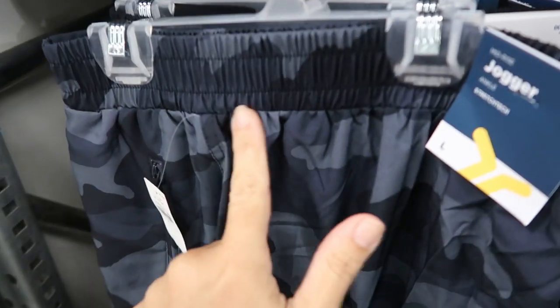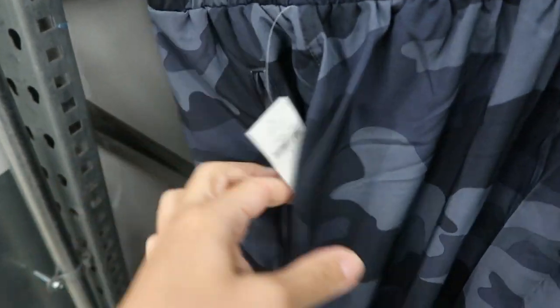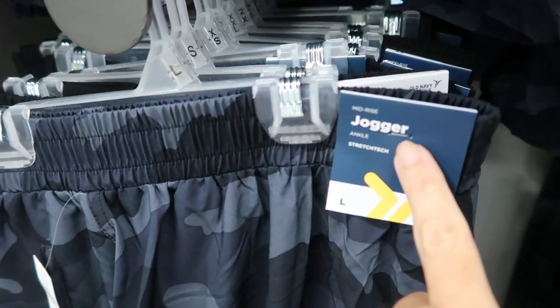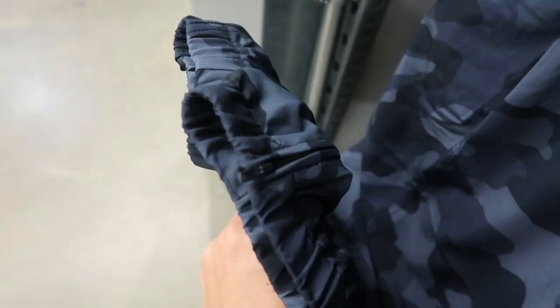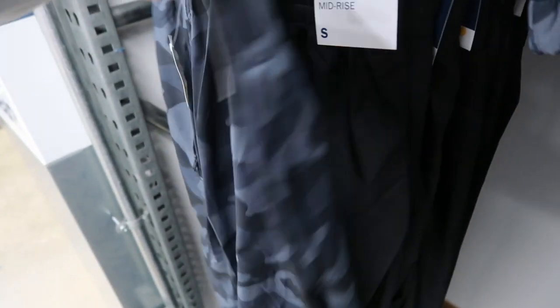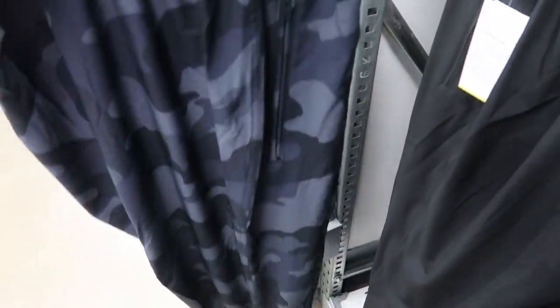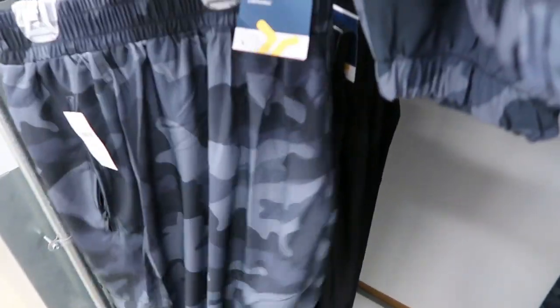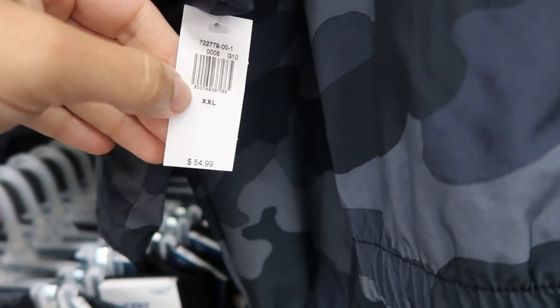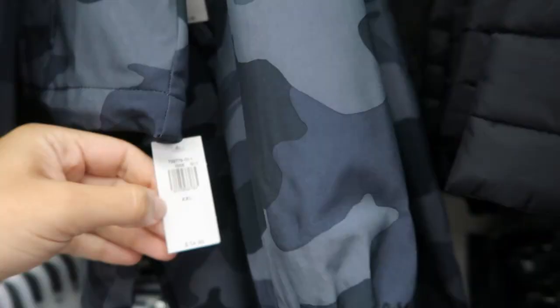Down below they have matching joggers with an elastic waistband, zippered pockets, and elastic on the ankle with a zipper — great for a boot cut look with chunky sneakers. They come in gray camo and black. The pants are normally $34.99 and the jacket is normally $54.99.